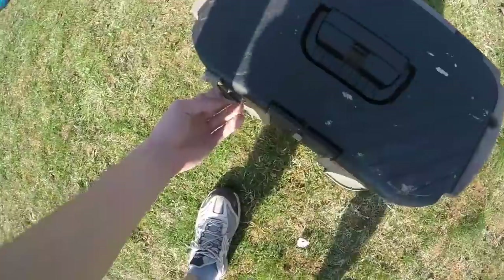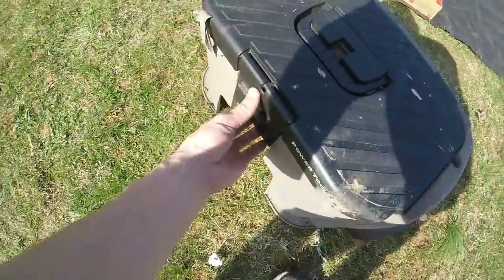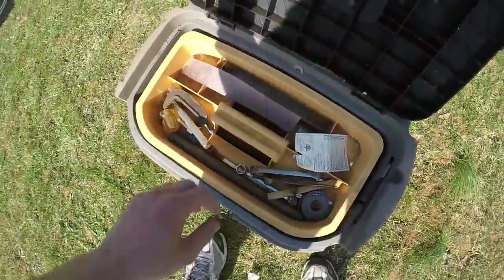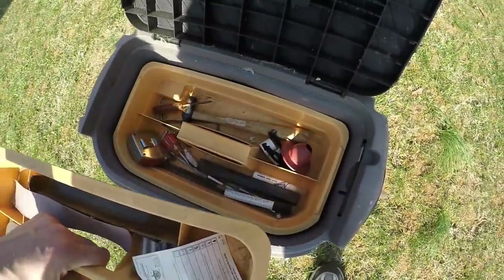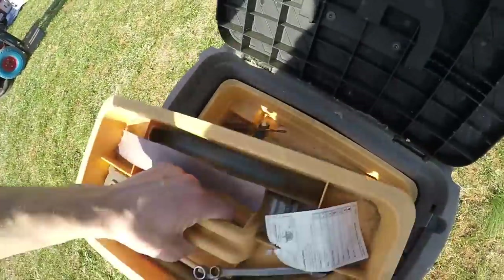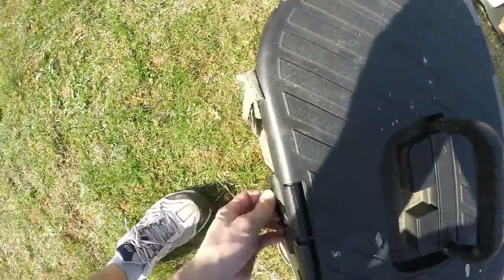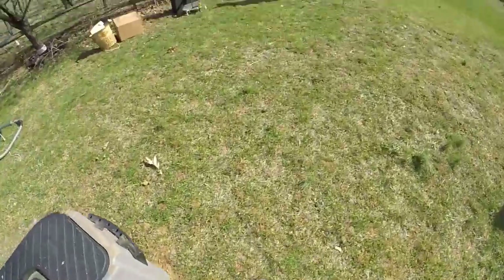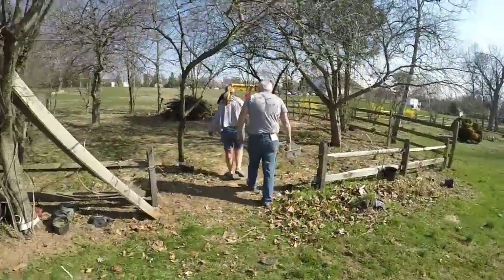First buy of the day — paid a dollar for it. Got some tools, some wrenches and stuff. I can use that tape roller; it's always good to have for clothes and stuff. I parked all the way over there, so I got a long walk.